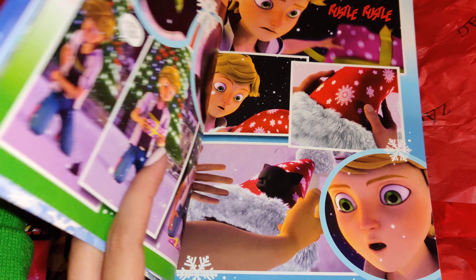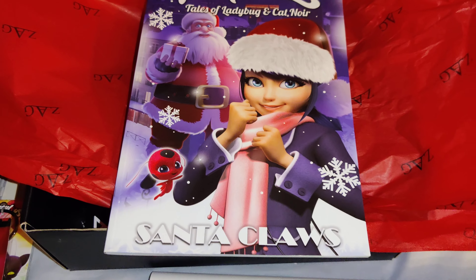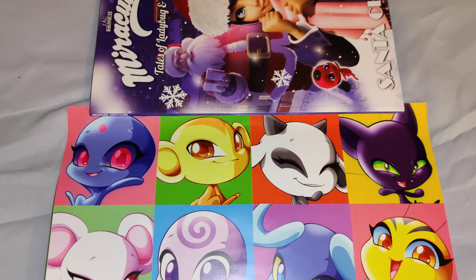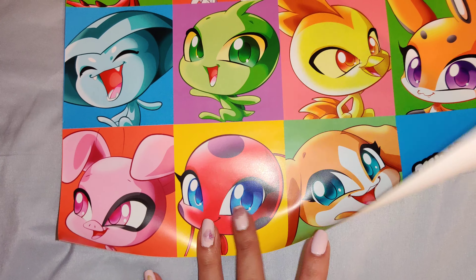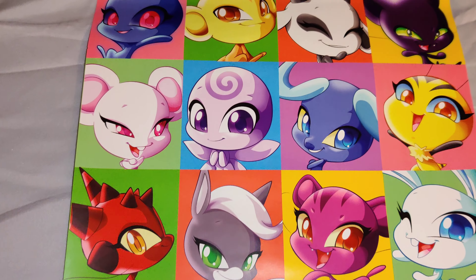Let me open up the poster for you guys — back in just a second. And here is the poster: it is all the Kwamis on one poster. And that was the 2019 December Zag box. Thank you so much for watching!